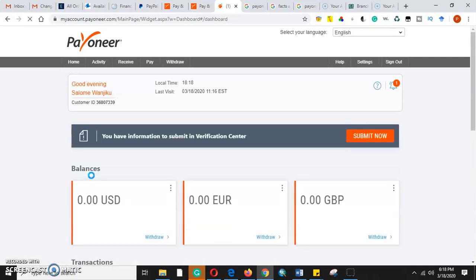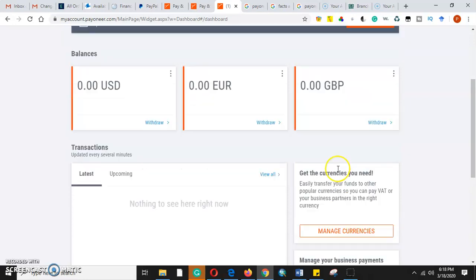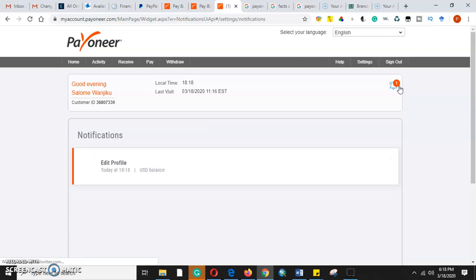I see now — when we were registering for the account, the reason we were not getting the verification codes is that we had information to submit to the verification center. This is our account. It has been enabled. We just registered fresh, so we needed to complete that step first.